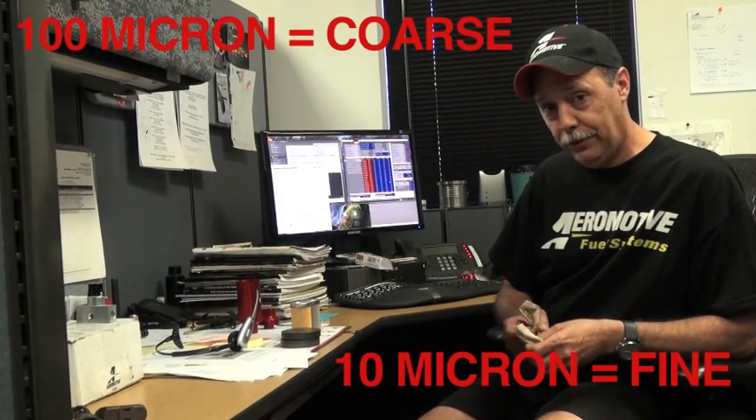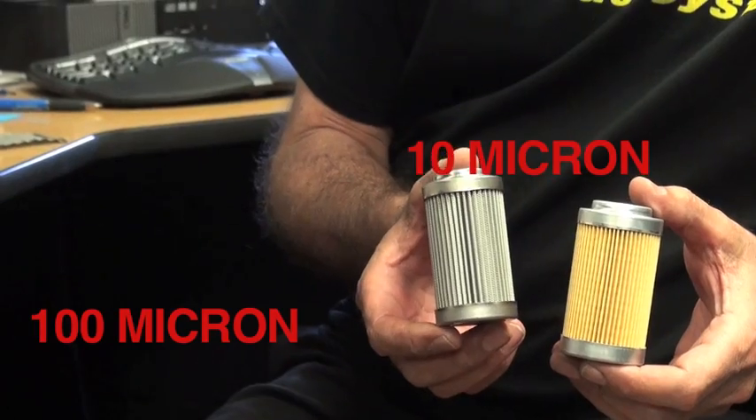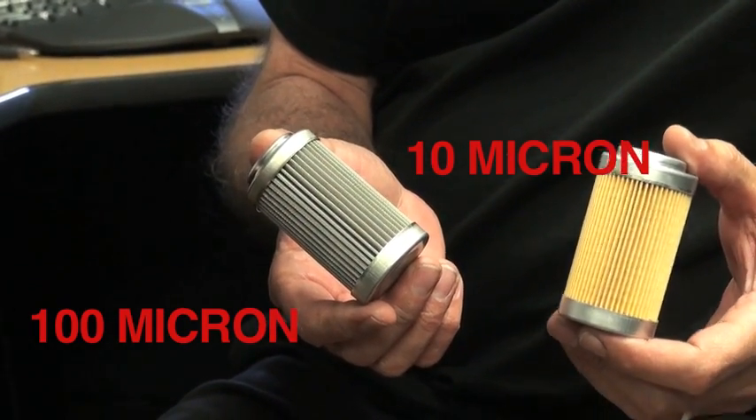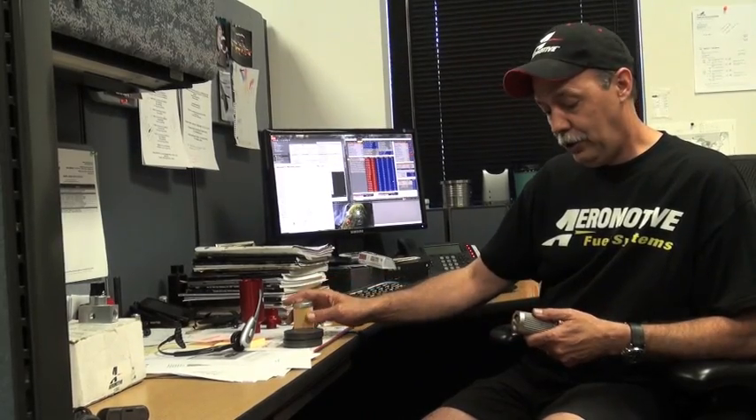A ten micron filter, for example, is fine. When we talk about the micron, what we mean is how big is the particle that will pass through. A hundred micron filter is supposed to stop hundred micron particles and larger, and let ninety-nine micron and smaller go through — theoretically. That makes it coarse relative to a ten micron filter.